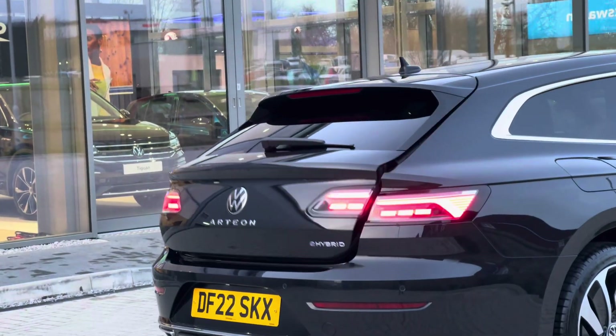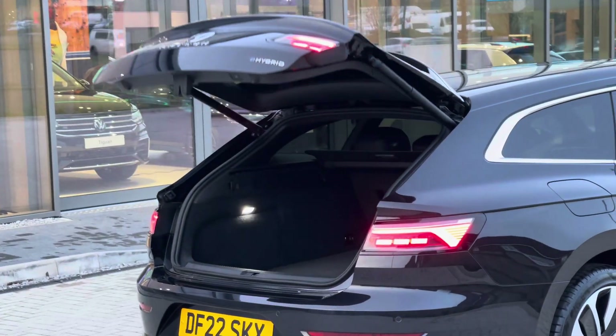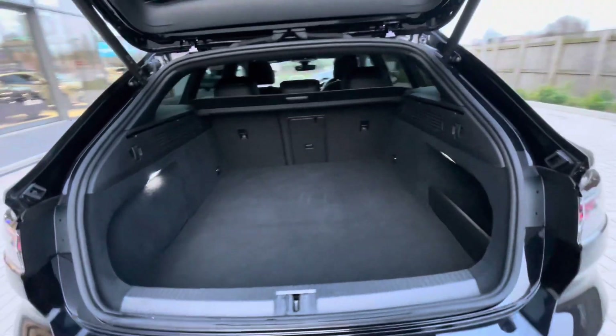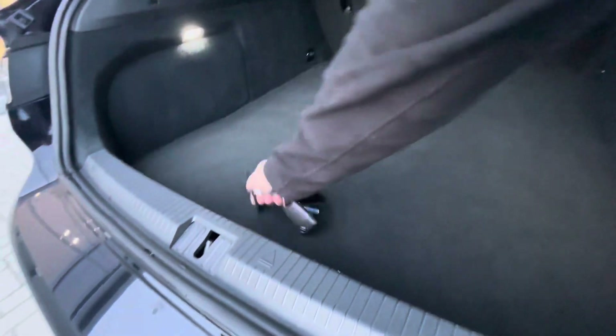You also have an electric tailgate — simply hold the button on the key and you can access the boot directly, great if you have your hands full of shopping. It also offers a longer boot space, great if you have items such as golf clubs for example.